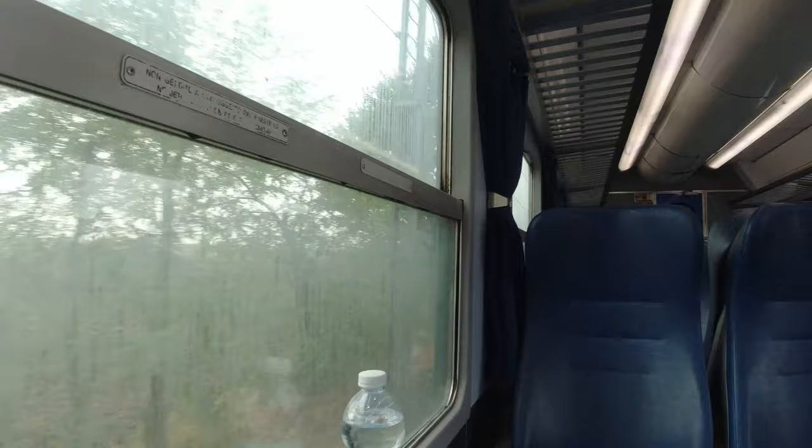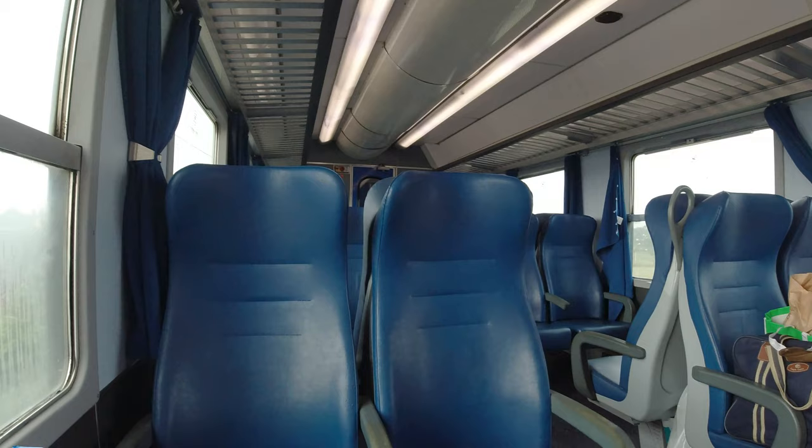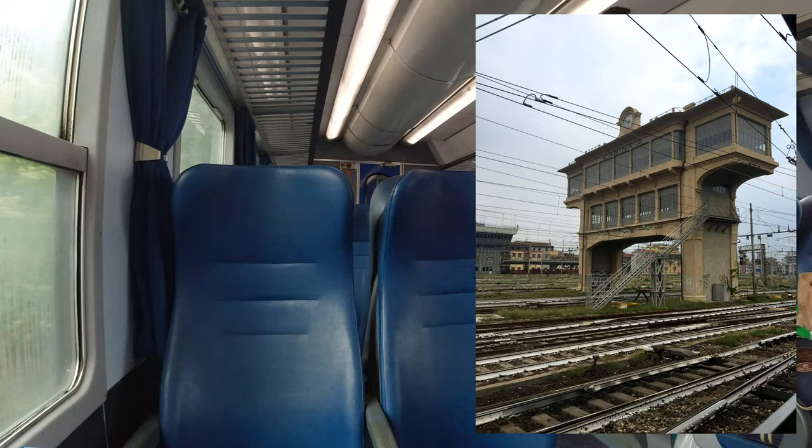Unfortunately, and for the second time this year, I failed to get any video of the amazing signal boxes just outside Milan. So here's a photo I took as I left the station. I'm not sure if they're used any more actually, but if you know, please leave me a comment below.